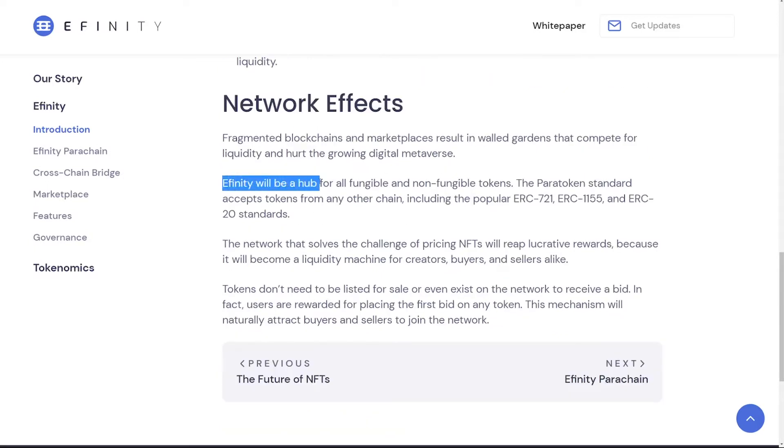A very exciting point is that Affinity will be a hub for all fungible and non-fungible tokens — they will accept any tokens from any other chain, including the popular ones: ERC-20, ERC-721, and ERC-1155. These are the Ethereum-based tokens which are the most popular, including for example the ENJ token.